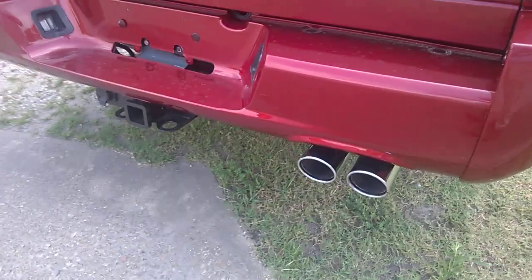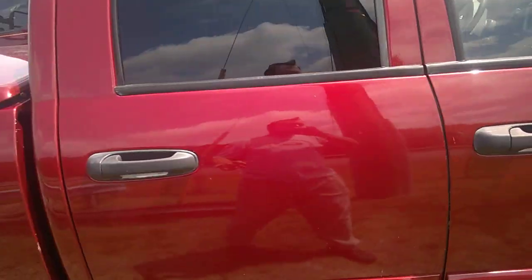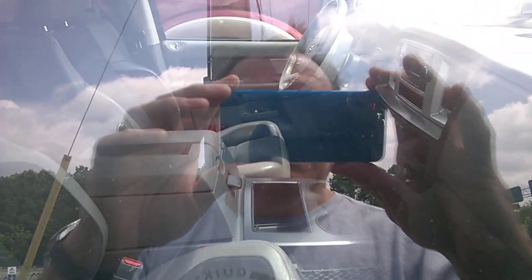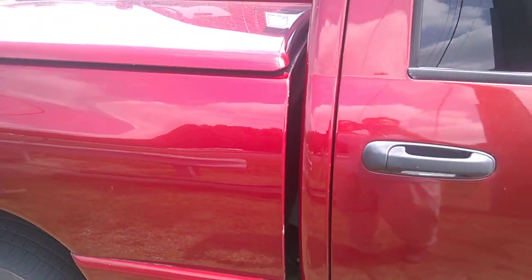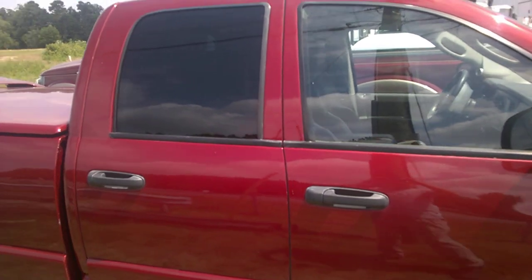You've got a tow package. I believe this is the automatic, so this truck will tow like 7,500 pounds. The manuals — it did come in a manual, a six-speed manual Tremec transmission — that one wouldn't tow worth a darn, but it would run like a scalded cat, so it was bad. I ain't never seen a scalded cat but I heard they run fast.